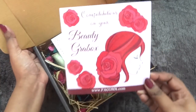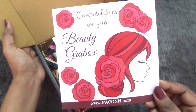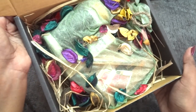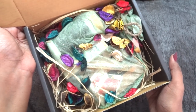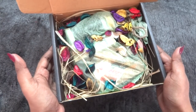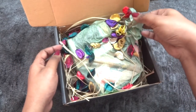Once we open it, we have a card that says 'Congratulations on your Beauty Grab Box,' along with the website address and the info card. Grab Box packaging is definitely the best I have seen in any affordable box — it is very impressive and very pretty. This is also a really good option for gifting, which is why it always makes me happy to open this.